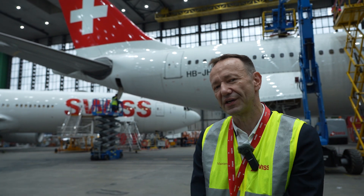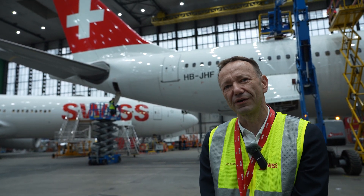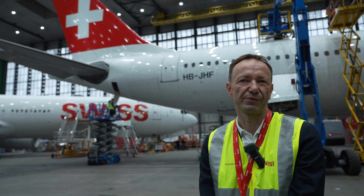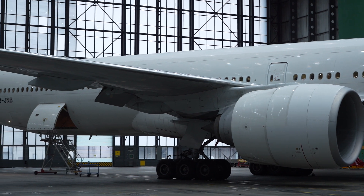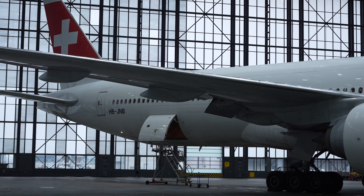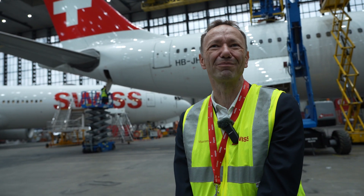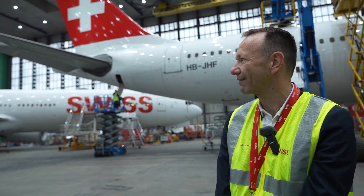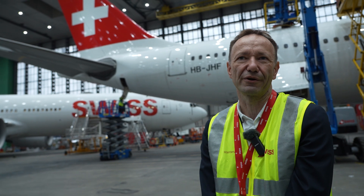The more curved parts of the aircraft are also quite difficult for application — it's a bit like trying to wrap a football with gift paper. You can imagine how difficult it becomes to apply the foil properly to such curved areas. That's why, for example, the cone at the tail is not covered with our shark foil.